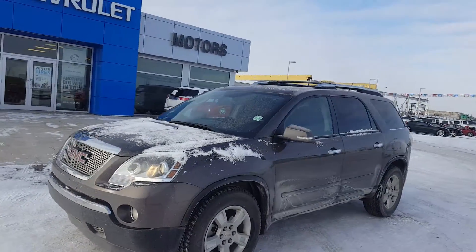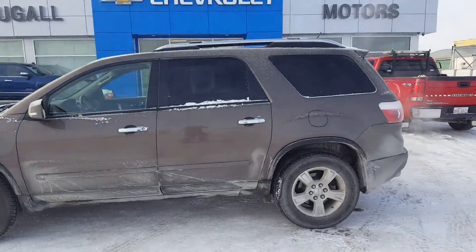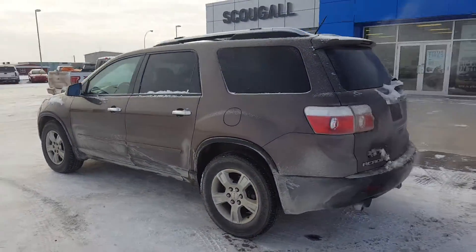Very good day from Scoogle Motors in Fort McLeod. Stock number 176536. This is the 2009 GMC Acadia SLE all-wheel drive.